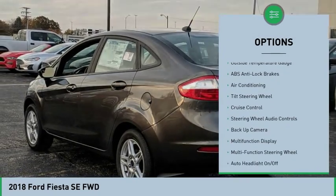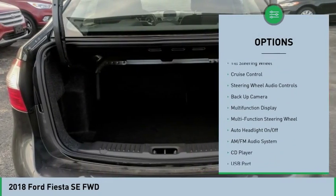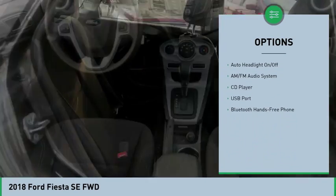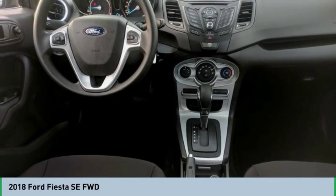Backup camera, steering wheel audio controls, air conditioning, cruise control, hands-free link system, auto headlight on-off, CD player, trip computer, outside temperature gauge, remote keyless entry.